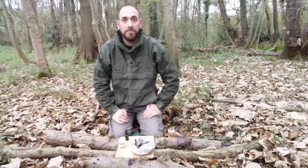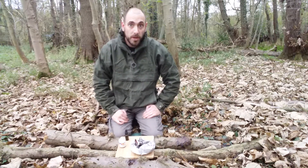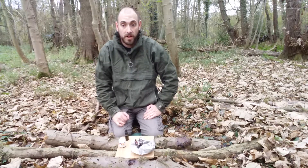Hi guys, I'm Hank in the woods again for another fire lighting video. Today we're going to do a fire lighting video on chemicals for lighting fires.